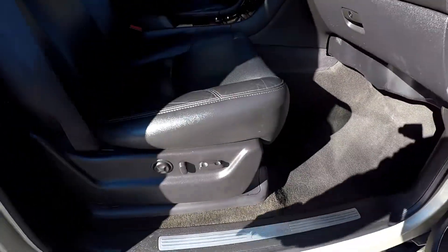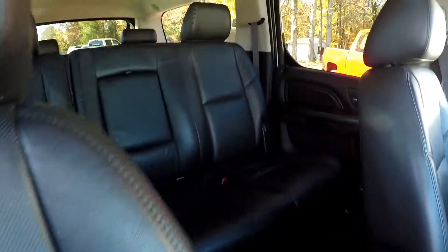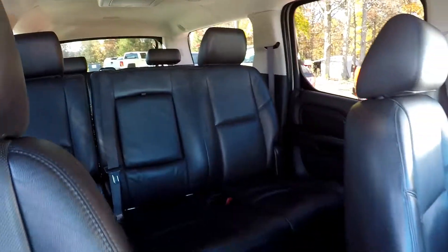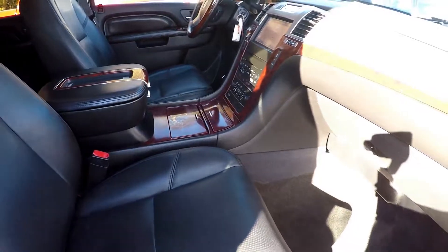Finishing up on the passenger side — we do have full power for the driver and passenger. One more look at those seats, and then we'll take one more fly-through of that back seat area. And that'll wrap up your Cadillac Escalade ESV. Keep running!